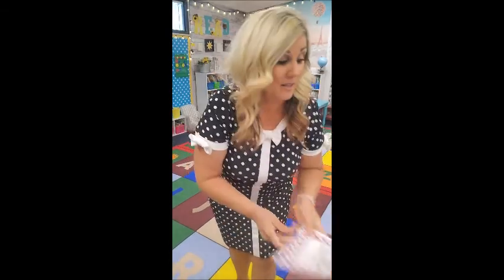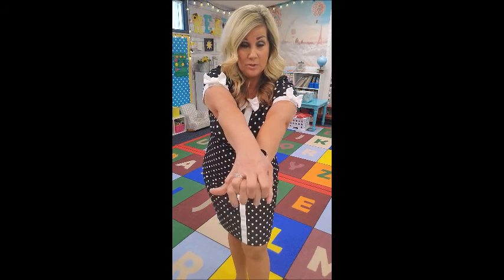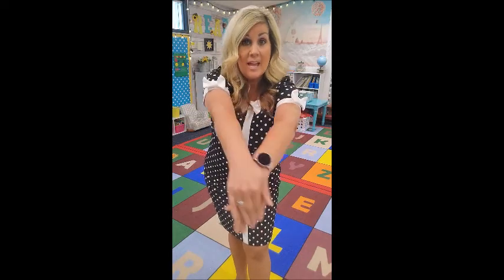E stands for Ellie Elephant. Ellie Elephant has a long trunk — put your hands out like this, you can hook them or just hold them this way, and swing your trunk like this. She says: eh, eh, Ellie Elephant! Good job!